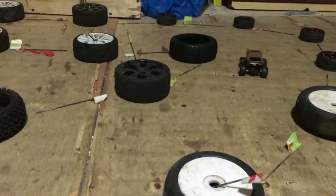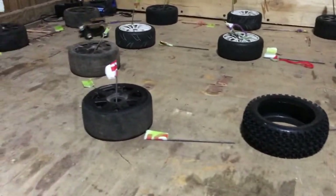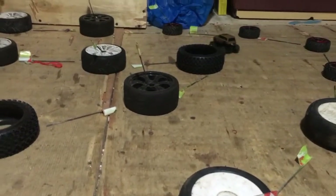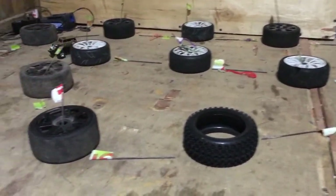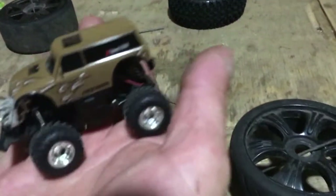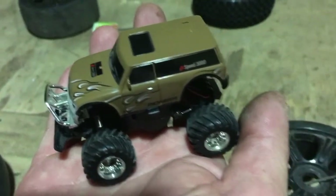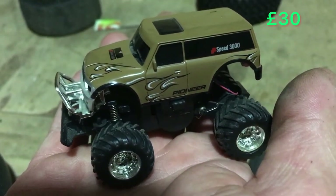If you get a chance, look them up on eBay. I think you can actually buy shells — different bodies to go on it. But if you look them up on eBay, get one because they're good fun. I think that is all I've got for you today. Like, subscribe, hit the bell, and buy one of these!